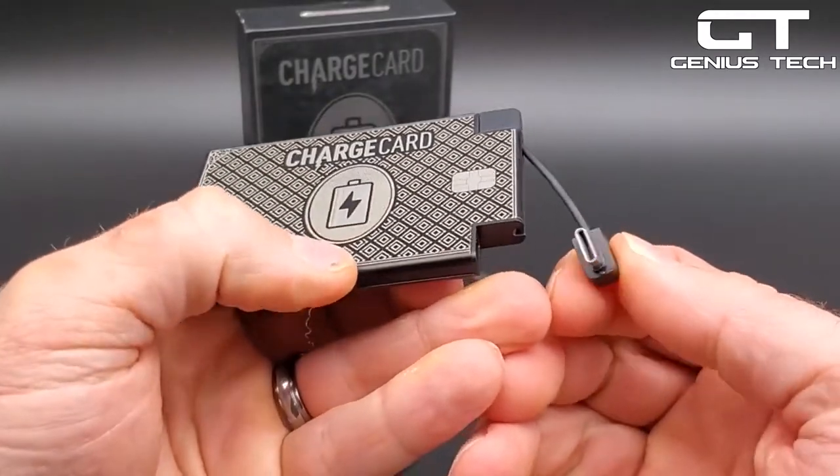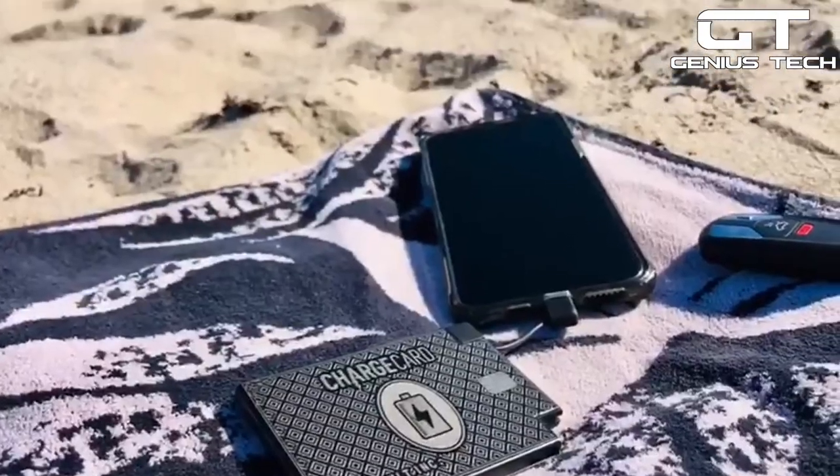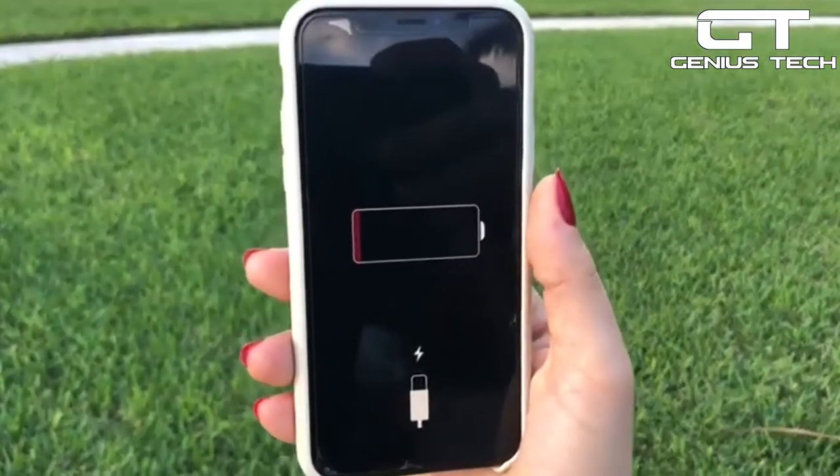Moreover, this ultra-thin charger has built-in charging cables for both Apple and Android gadgets, and it can power up anything from headphones to a Kindle. With the Charge Card by AquaVault, you'll never again worry about your phone dying when you're traveling or on the go.